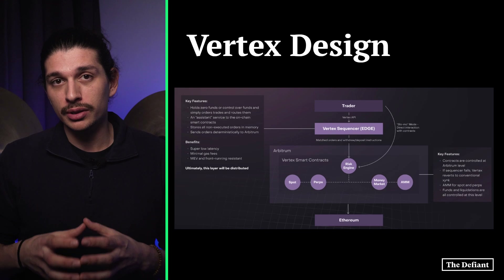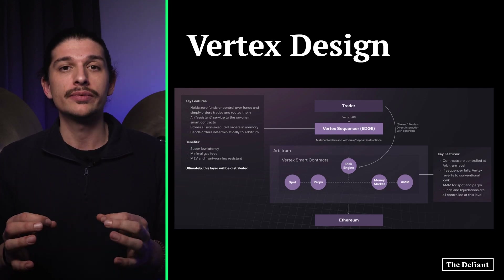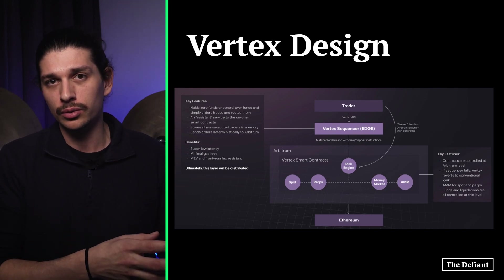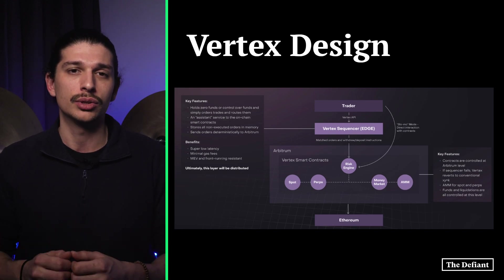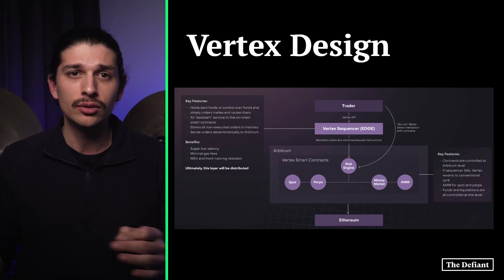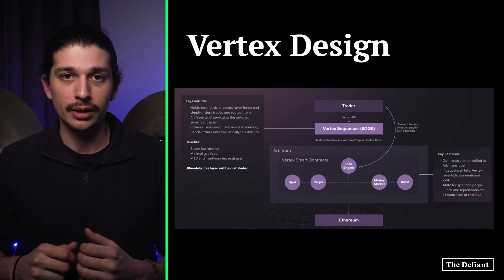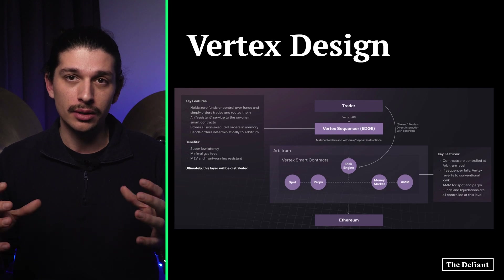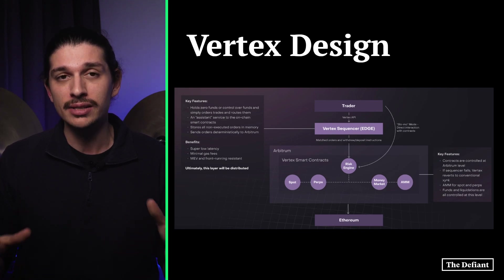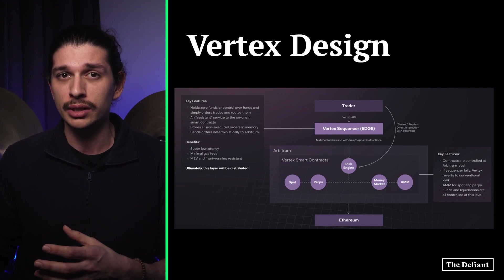Specifically, the Vertex AMM matching engine runs on Arbitrum, fully on-chain, meaning all trade settlements are also executed on-chain. This is Vertex's default state. In turn, the Vertex sequencer, called Edge, stores non-executed orders to be relayed to Arbitrum later for execution. Connecting to Edge, Vertex facilitates an API to plug into external exchanges to execute trades, check asset prices, place orders, and check account balances. This API is the hybrid aspect of Vertex, enabling lightning-fast performance at 10 to 30 milliseconds, comparable to the fastest centralized exchanges like Binance.